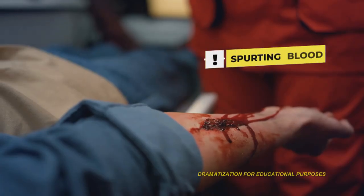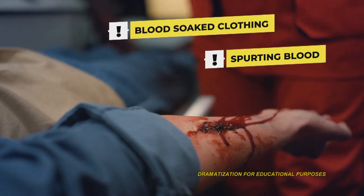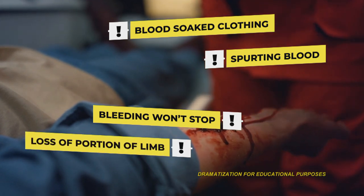If someone has an injury with blood spurting out of the wound, clothing soaked in blood, bleeding that won't stop, or loss of any part of an arm or leg, you need to act quickly.